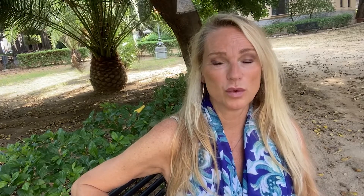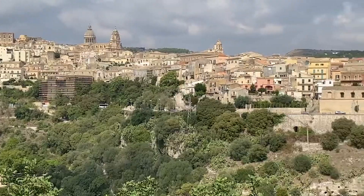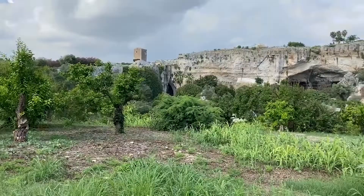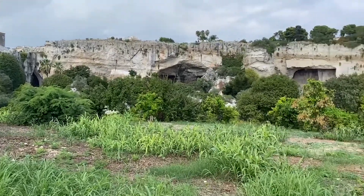After two nights in Marzamemi — spending one day there and one day in Ragusa Ibla — we decided it was time to head back to Palermo. We were on the road for seven nights, and that was probably a perfect amount of time for a highlights tour of Sicily.